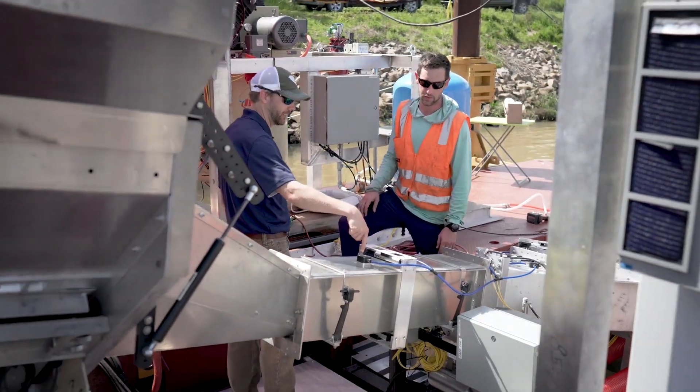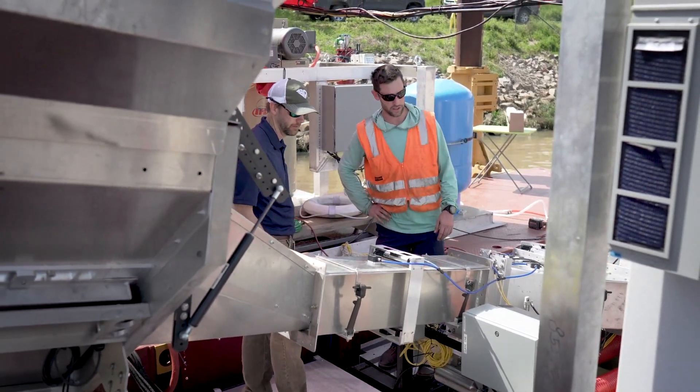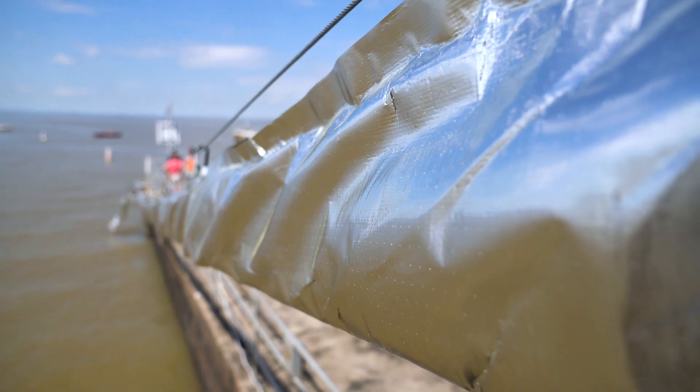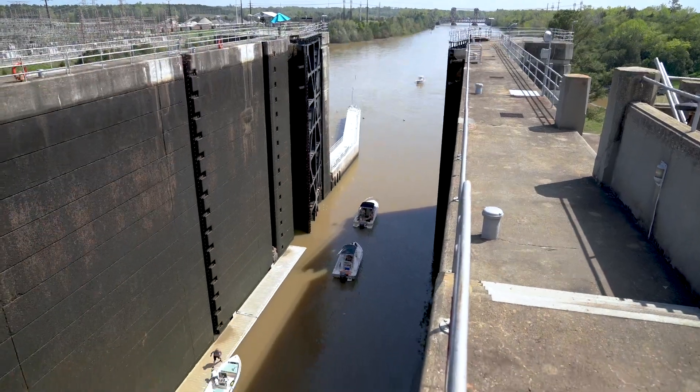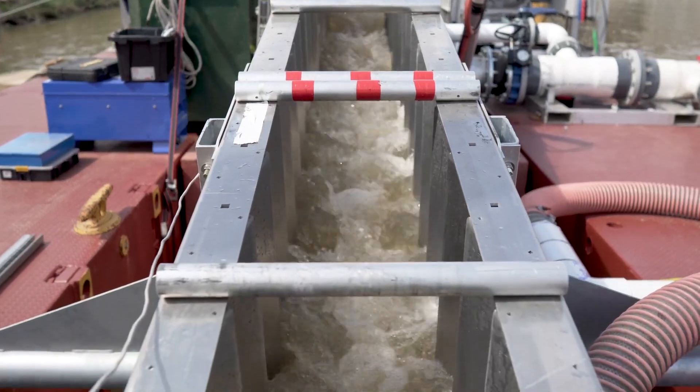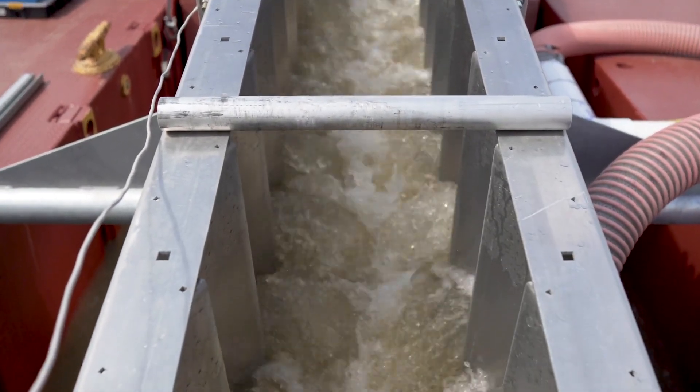It's better for our customers because if we're able to do this successfully, it's a lower cost solution. And it's better for the environment. We're getting the fish back to where they were before the dams were created. And if all of those things happen, then this would be a great success.